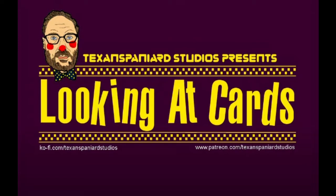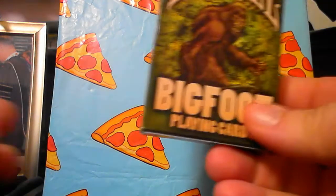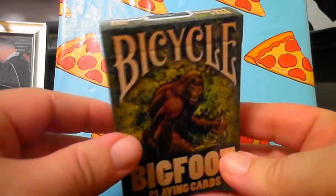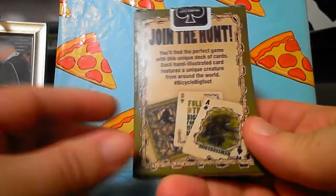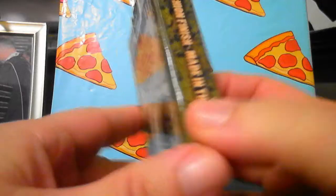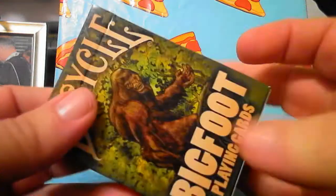Real quick — my last computer died, I've got a new computer, so music and stuff is different and we're getting used to it. But here we go! Look at this — Bicycle Bigfoot Playing Cards. Look at that awesome packaging: 'Join the hunt, you'll find the perfect game with this unique deck of cards.' These are very cool cards. Bicycle makes super nice cards.